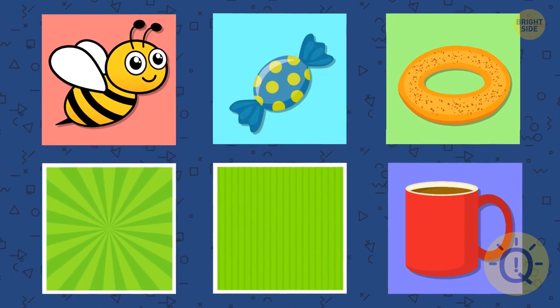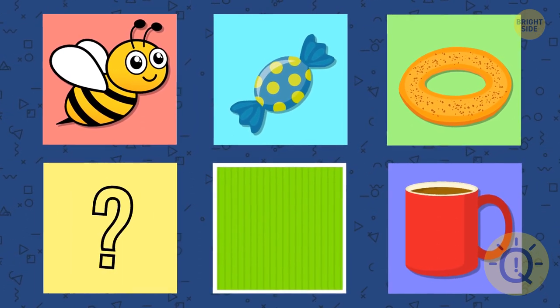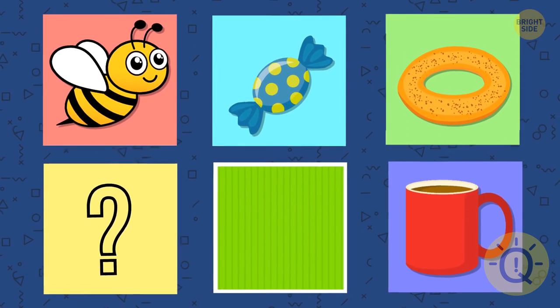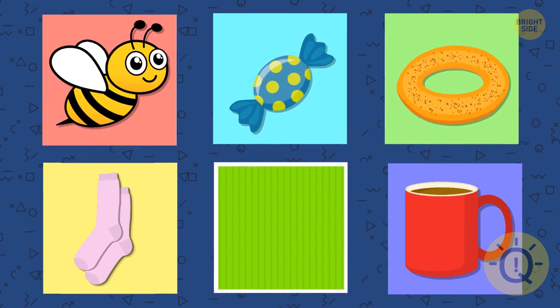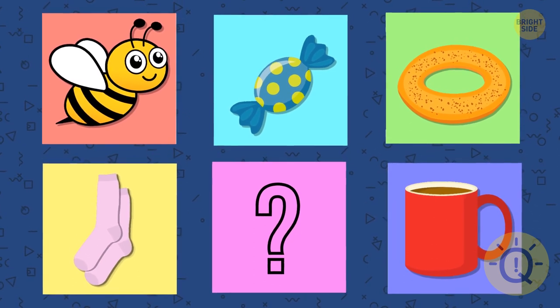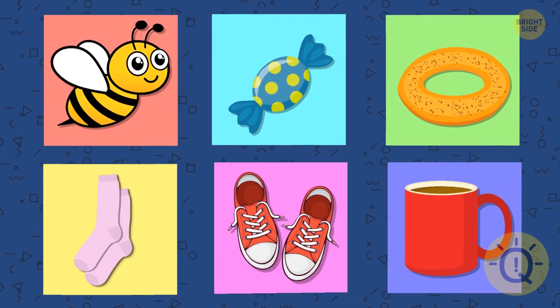What's hiding under the fourth card? The candy. What's hiding under the fifth card? The socks. Can you remember what the fifth card hides? The shoe.